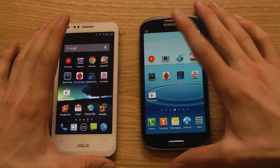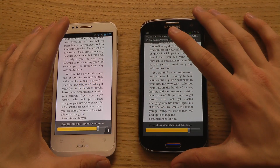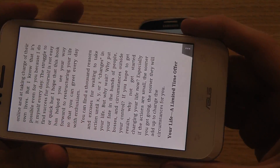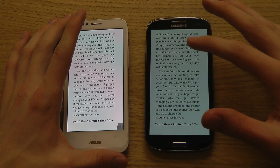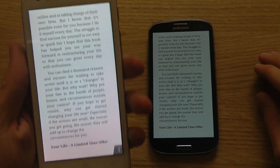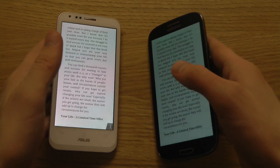We'll skip the speed test since both are on the same Wi-Fi. Let's look at Amazon Kindle for reading. The PPI is about the same — very similar text crispness. The PadFone 2 has slightly higher PPI since it's 4.7 inches rather than 4.8, but you really can't see a difference in text quality. What you can see clearly is that the PadFone 2 screen is way, way brighter — so much better for reading than the Galaxy S3.